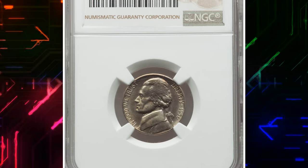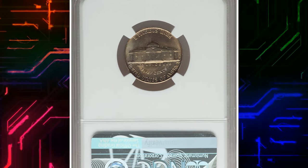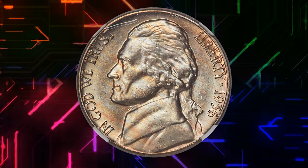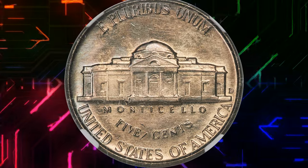Number 8. This is a 1956-D Jefferson Nickel in Mint State 67 — an elusive five-cent piece with five full steps according to NGC. The 1956-D poses a challenge for advanced registry collectors, as full steps examples are scarce and rare in high grade.